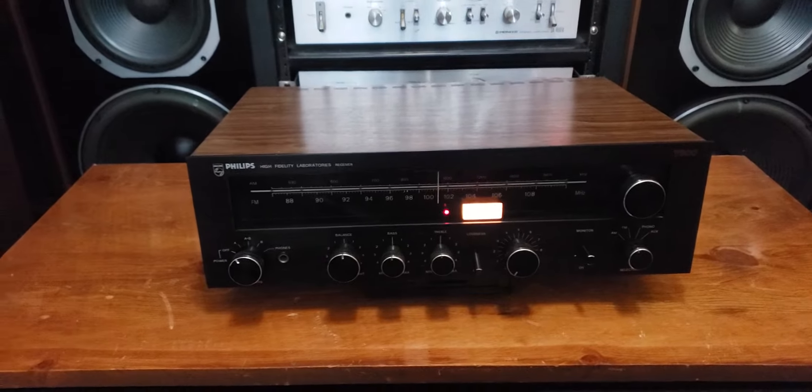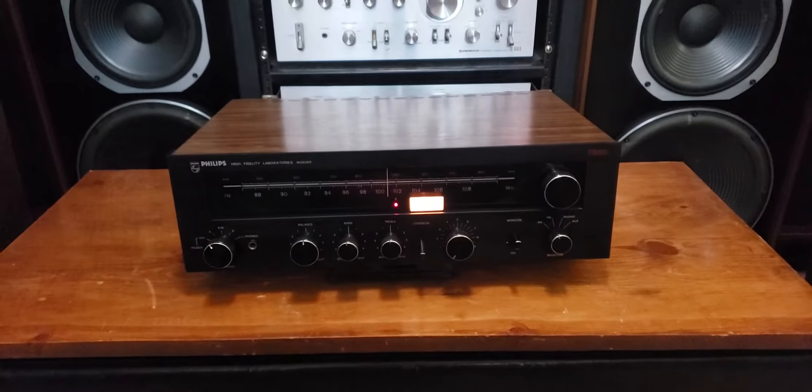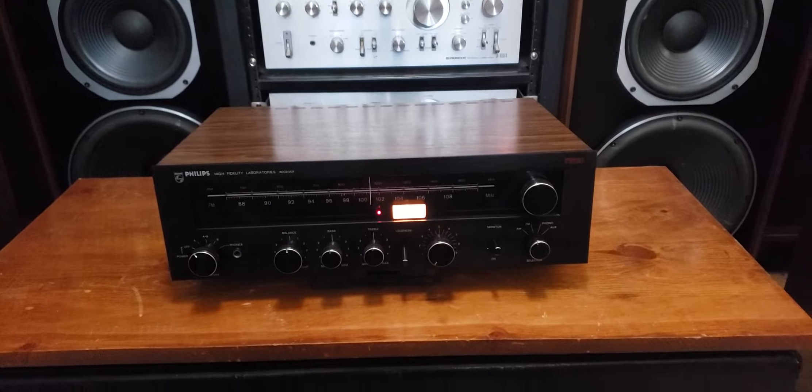Today I just wanted to go over it — I'm going to be listing this for sale — so I wanted to cover the specs and show it pushing some larger speakers, these Onkyo SC1500s, just to demonstrate the capabilities of some of these old-school low-wattage receivers and give you a good impression of what they can do and what they really sound like.